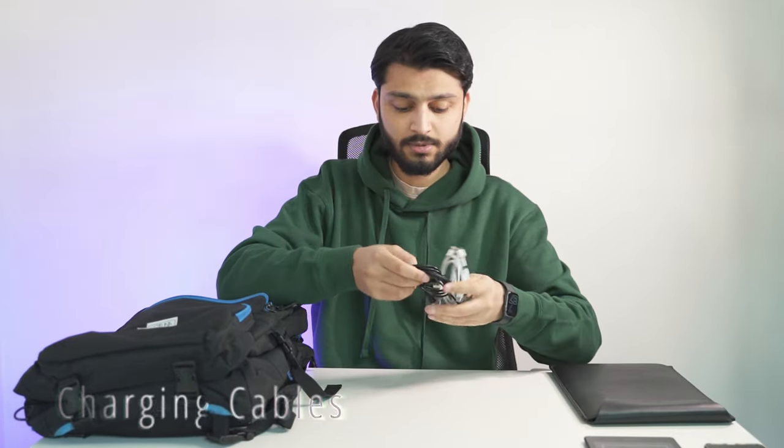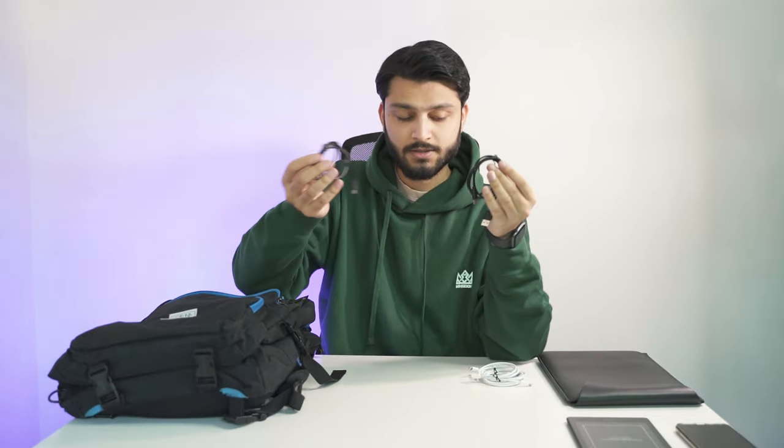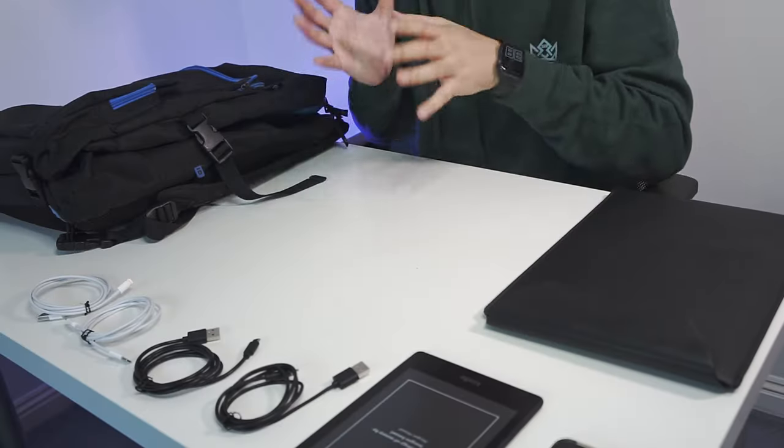In the outer pocket I have four different cables to charge all my devices: two black USB Type-A to Type-C cables, a USB-C to USB-C cable, and a USB-A to Lightning cable for my phone. If I'm going away for a few days I'll also bring my Anker power bank, but that's not an everyday carry for work so I'll cover that in another video.